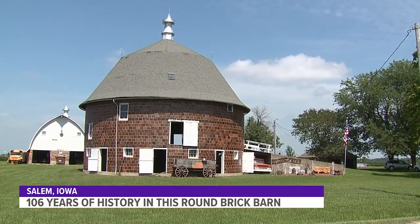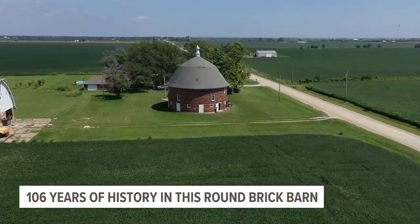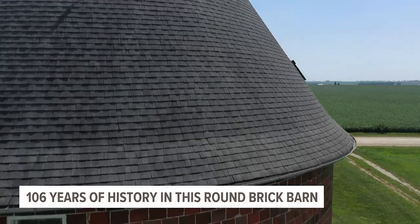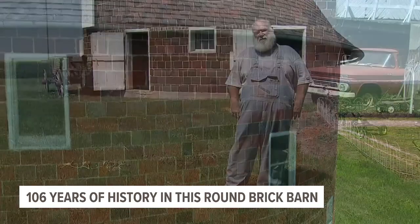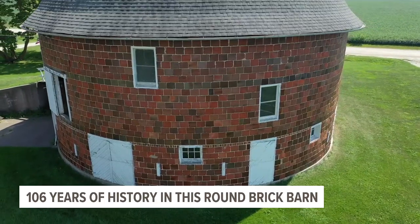This barn was built in 1917. Of the roughly 200,000 barns built in Iowa, today only 74 are round. Only a few of these circular structures are restored, and almost all are wooden — almost all, except for this one. This one's kind of unique because it's made out of red clay brick tile. The current owner, Stephen Klein, is determined to carry on this barn's very special legacy.